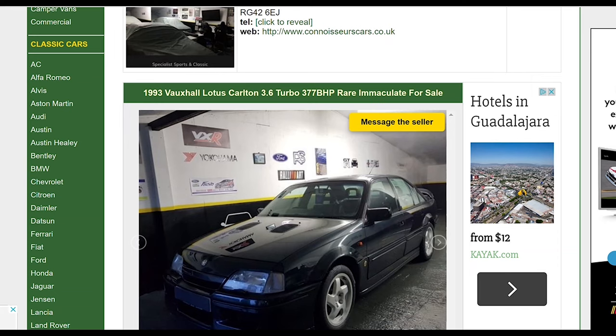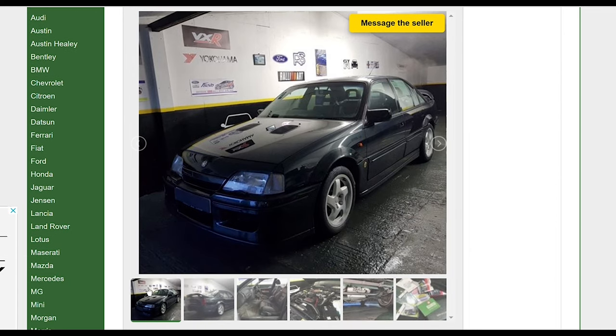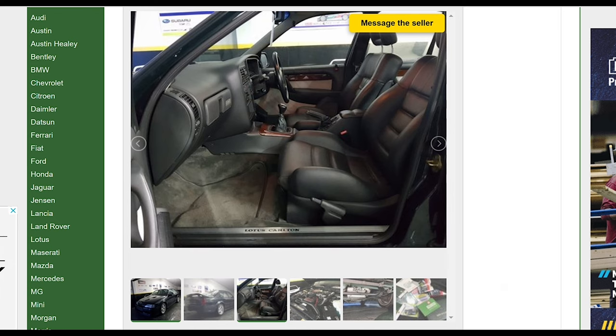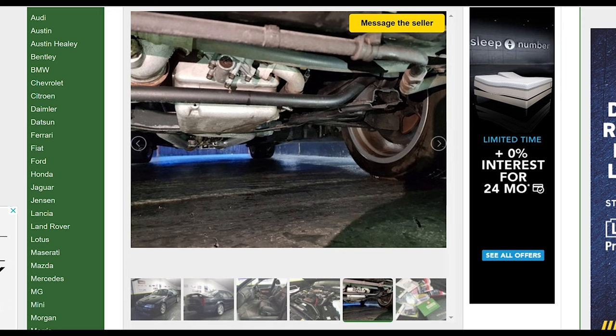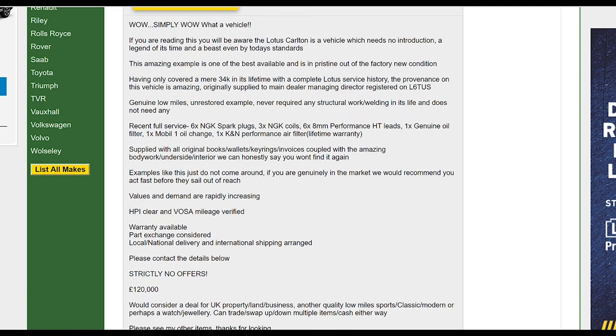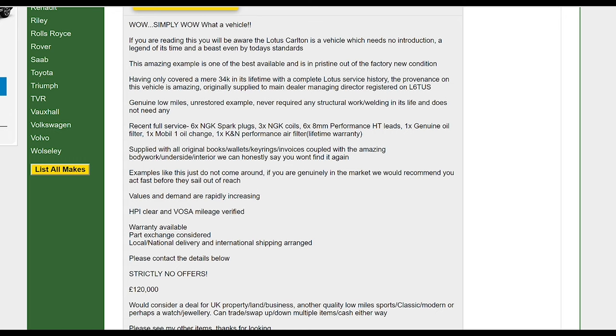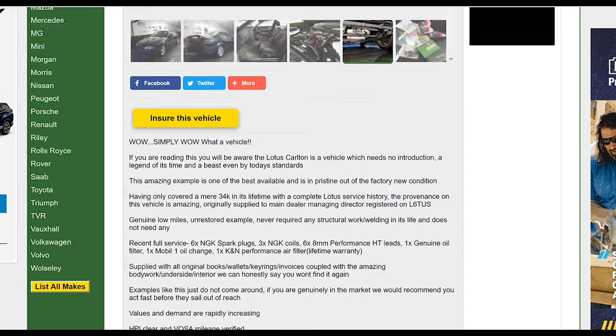3.6-liter turbo, 377 horsepower, rare, immaculate, for sale. Oh look at that Carlton — that thing is pretty sweet. Nice interior. Look at that fully built motor and pretty much racing suspension. But how much is this? Well, 120,000 pounds, which equates to around 150,000 US dollars. So yeah, expensive? I think yes. Definitely expensive and totally badass — just like these five fun daily drivers that are surprisingly cheap, or whatever YouTube recommends you watch next.